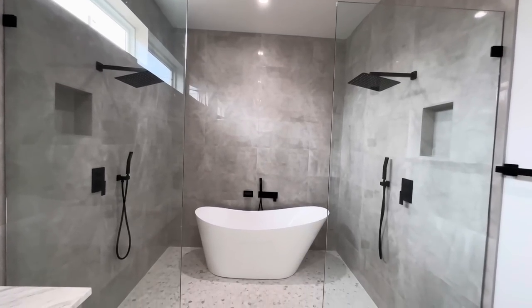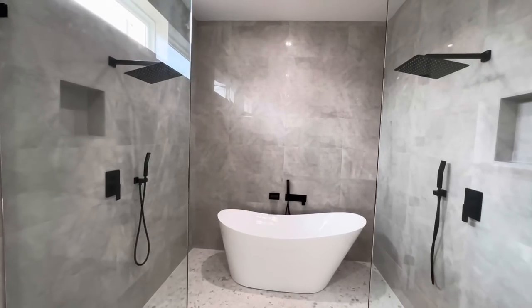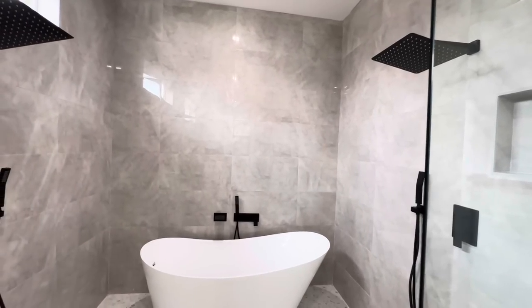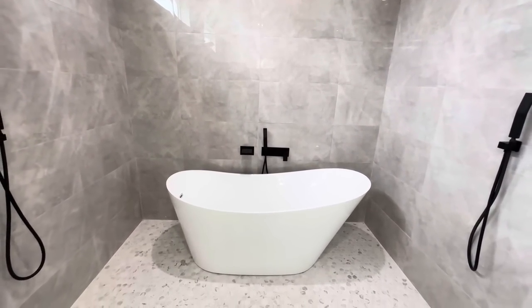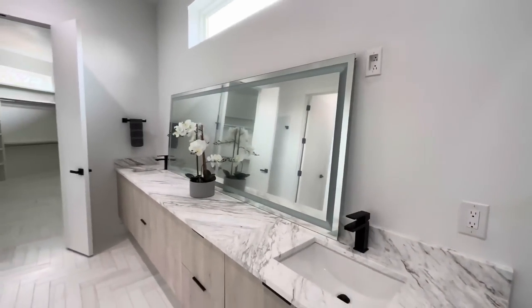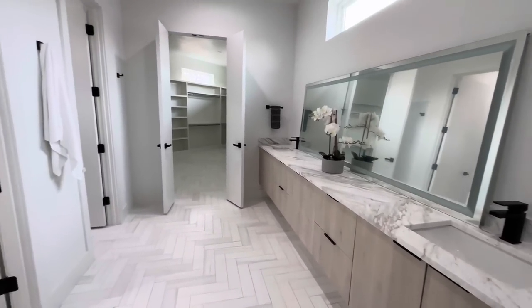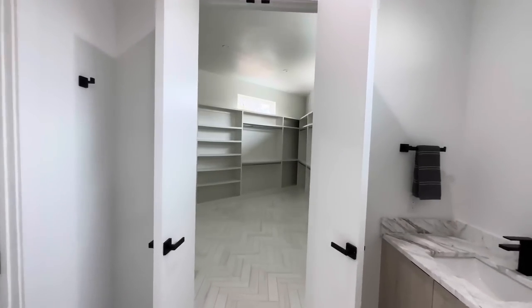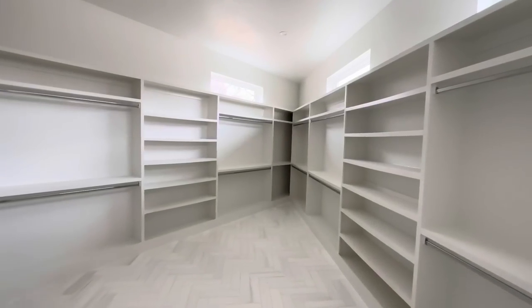They're still wrapping things up with construction but they've got the double rain shower head, which I love — that's the builder's mindset right there. Got that nice freestanding tub right in the middle, a massive double vanity with floating shelves, gorgeous flooring, and then you've got this beautiful walk-in closet. Ladies, this is it right here.